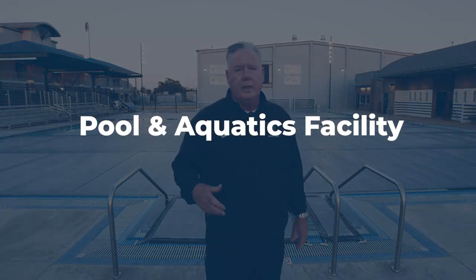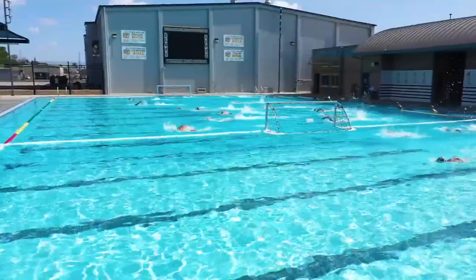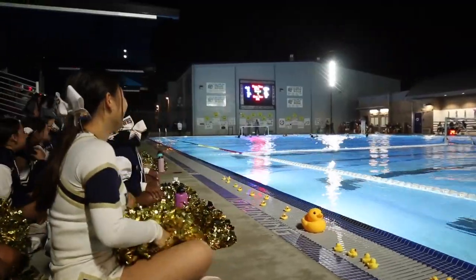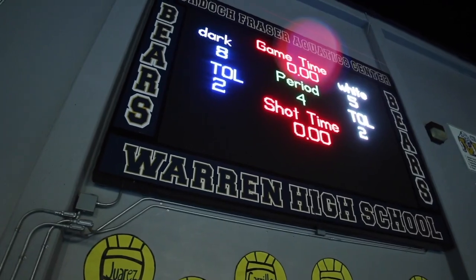Here's our newest addition to the school — our pool and aquatics facility. We had the same pool from 1956 up until 2018, and then this stadium opened up. Fifteen swim lanes, it's a beautiful facility, especially at night. We play a lot of our water polo games here, and when you pull the covers off and the lights are on from the inside, it's one of the most beautiful places you'll see. One of my favorite places on campus.